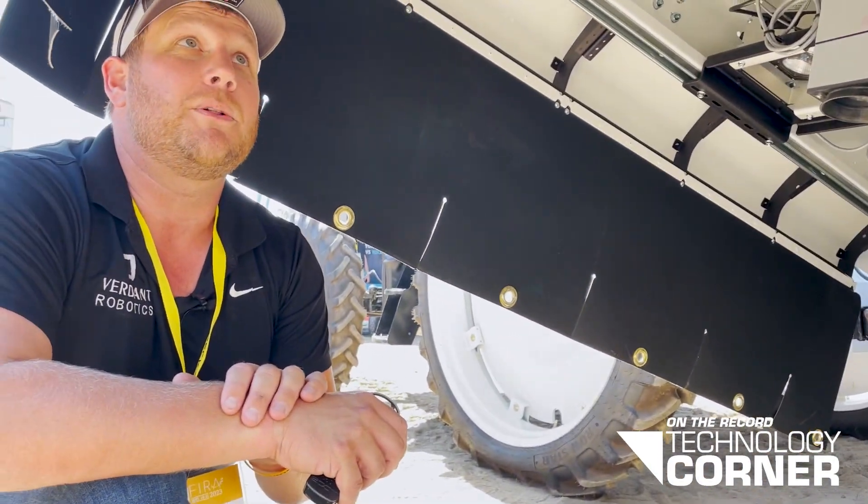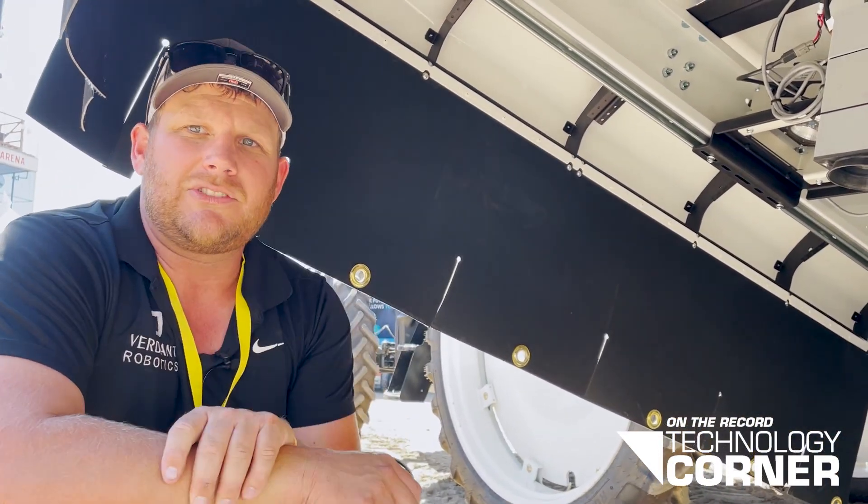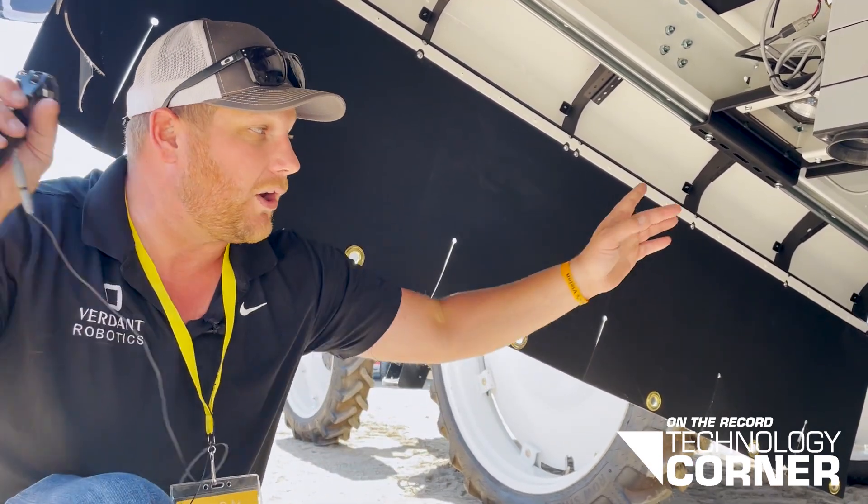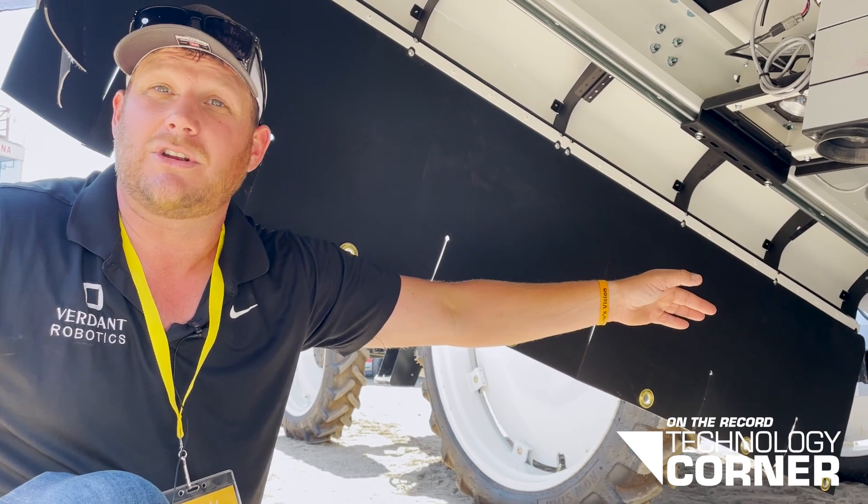We also have a 40-foot implement that attaches on the side, so that way as we get across more acreage or we get across bigger farms, we can get our distance longer to cover more acreage quicker.